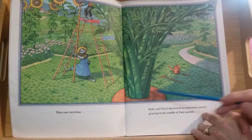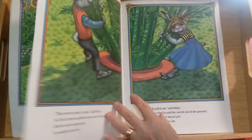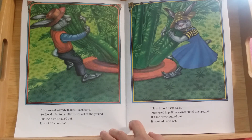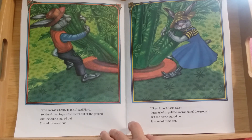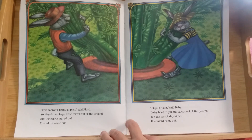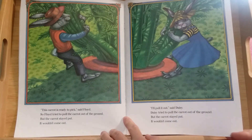This carrot is ready to pick, said Floyd. So Floyd tried to pull the carrot out of the ground, but the carrot stayed put — it wouldn't come out. I'll pull it out, said Daisy. Daisy tried to pull the carrot out of the ground, but the carrot stayed put. It would not come out. What are they going to do, do you think?